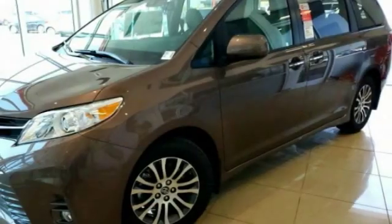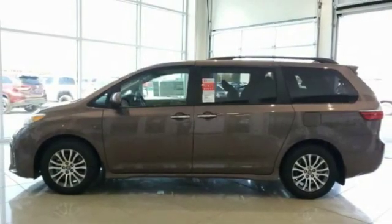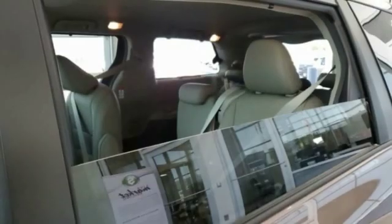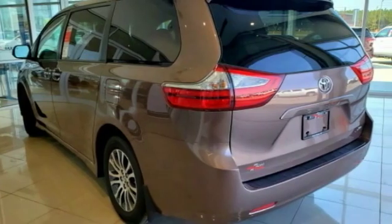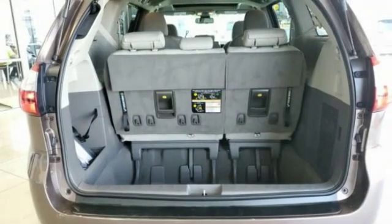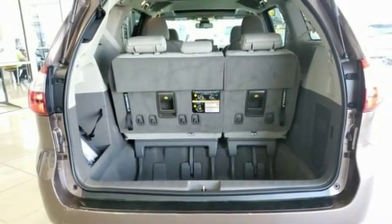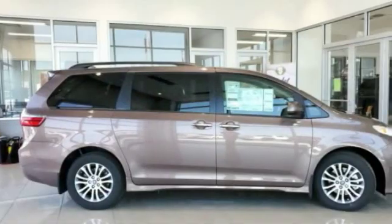Sienna offers excellent overall quality and long-term dependability, making it a hassle-free vehicle to drive day in and day out, while contributing to peace of mind on long road trips. Add a refined and fuel-efficient V6 engine, a smooth ride, and upscale interior accommodations to the mix, and it's easy to see that Sienna is built with the whole family in mind.